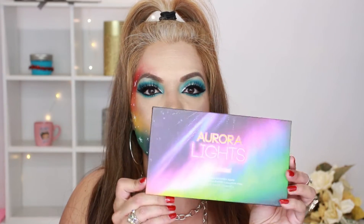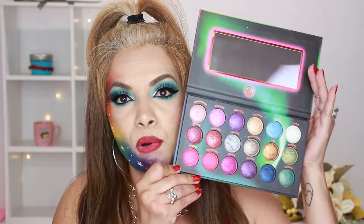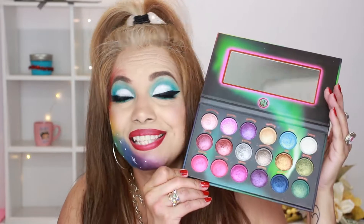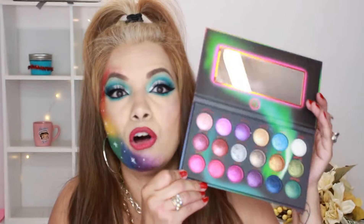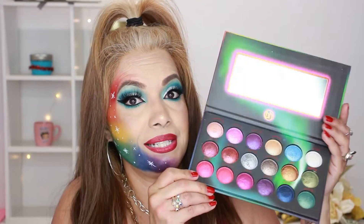Next is the Aurora Lights palette by BH Cosmetics — another one of my favorites. These are mostly all shimmers and it comes with a mirror, which I love. They are really, really pigmented and I totally recommend these.